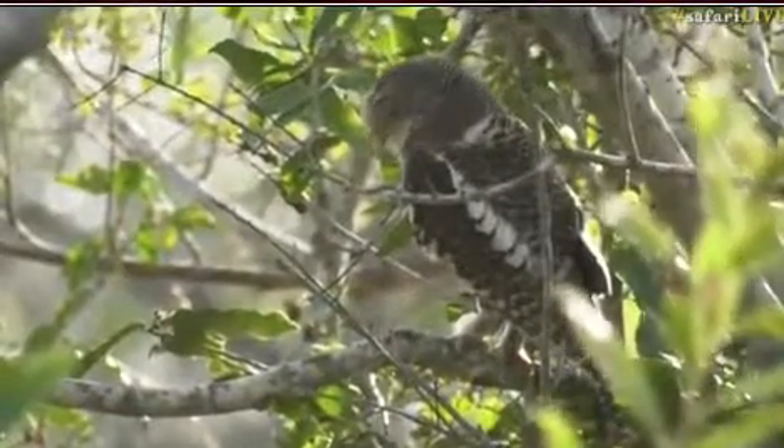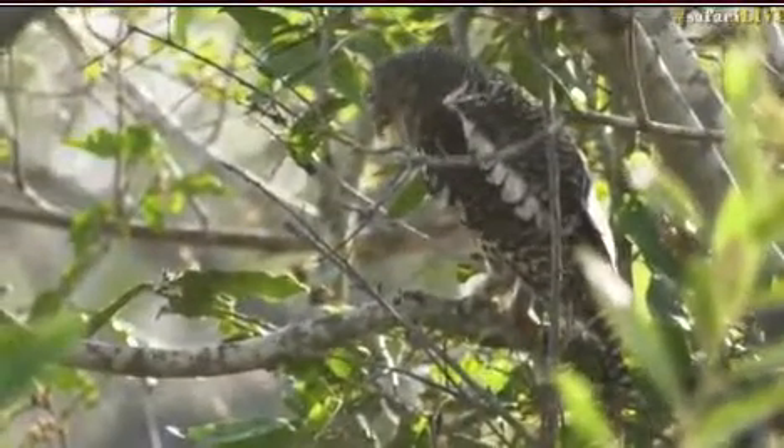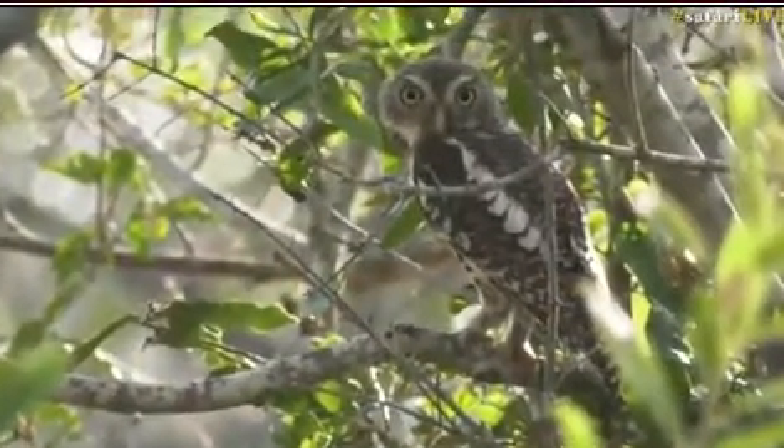They became very relaxed. Oh, are you a little bit tired? I wonder if it's going to regurgitate the pellet for us. Come on — there we go! Did you see? There's a pellet that dropped there. How cool is that?